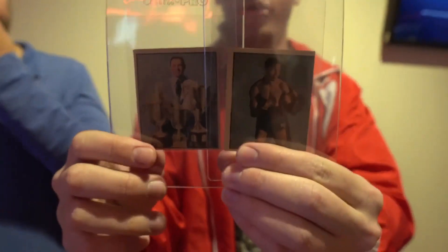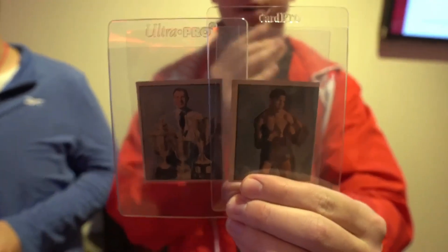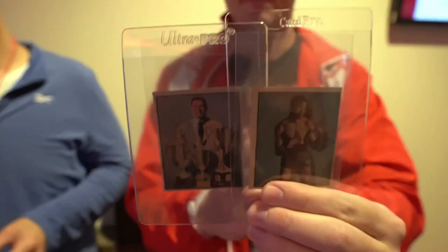If you guys don't know what Burke-Ross cards are, they're these two-panel cards that connected together, and a lot of people ended up ripping them apart. Multiple players were found in Burke-Ross across numerous sports — there's tennis players, baseball, golf, and boxing.